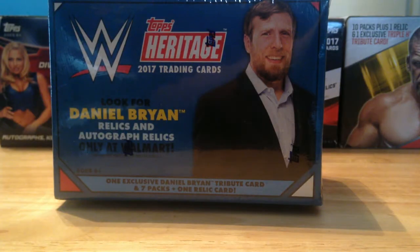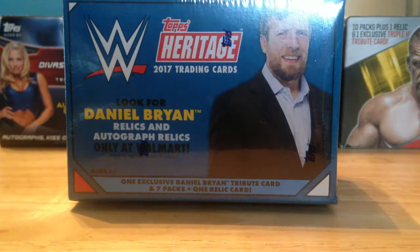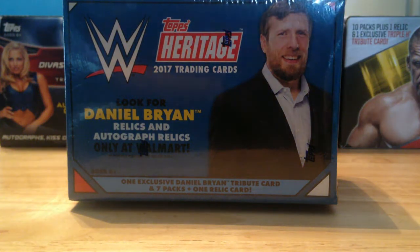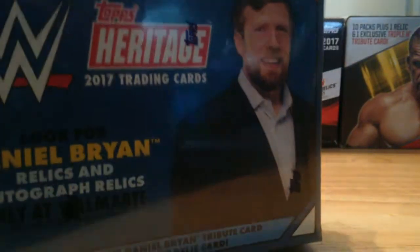Hey guys, Corporate Cappy back here with another unboxing in the WWE unboxing series on No Holds Barred Wrestling Podcast. What I got for you today is a Heritage set for 2017 — first on the channel for any of us. We don't usually collect Heritage but I went to my local Walmart today, actually looking for baseball cards, but they didn't have any. I saw one box of this Heritage set so I decided to pick it up. This is the first time actually opening any product from Heritage.